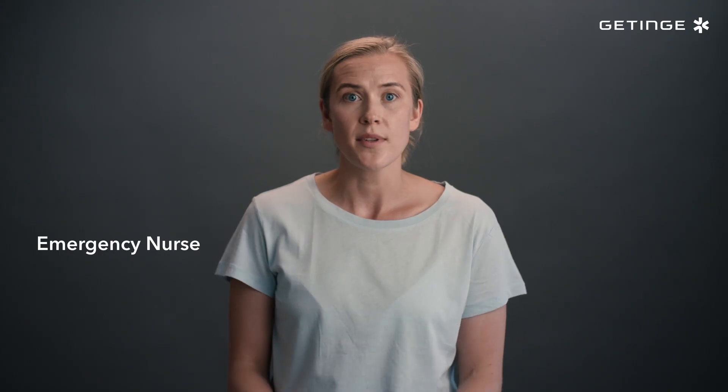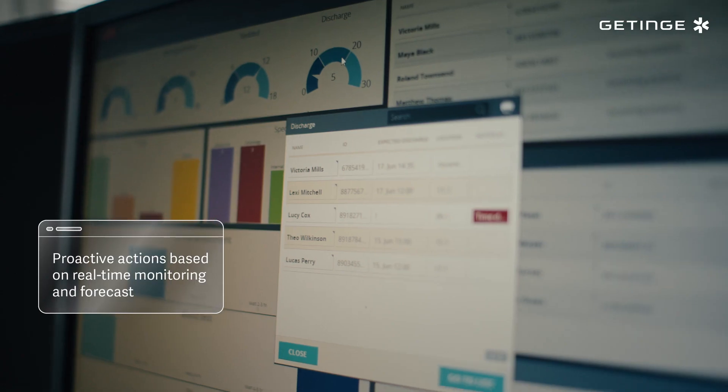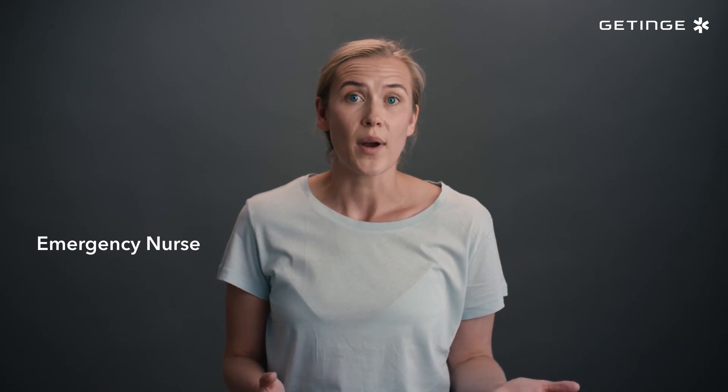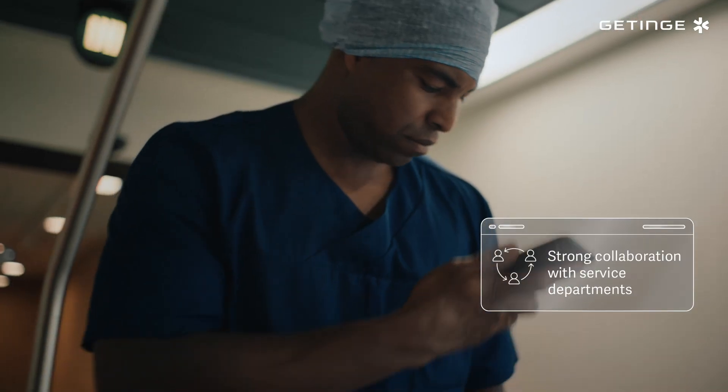InSight also enables instant and seamless communication and coordination across clinical and service departments. Whether we're notifying a doctor of new arrivals or a porter about transporting a patient, InSight makes information sharing easy.